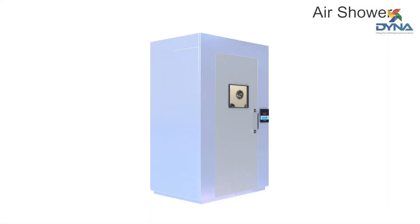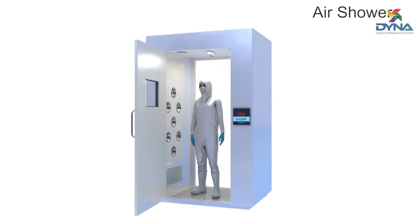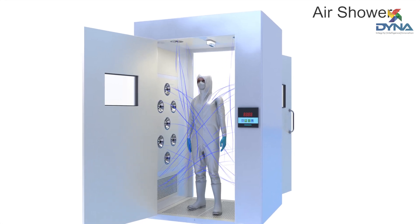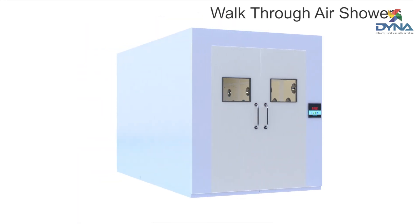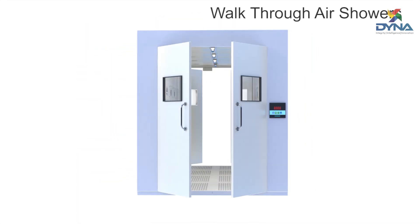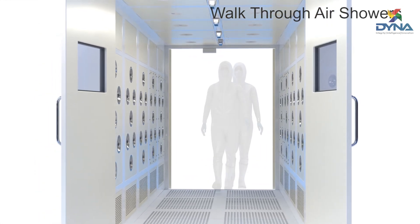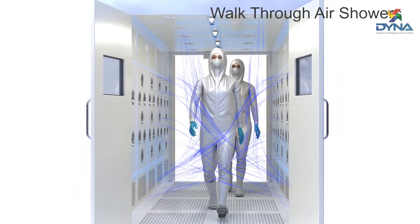Dyna's airshowers are used to quickly remove particles so that they are not carried into a clean room. Our walkthrough airshowers are effective for particulate-free entry of personnel in high traffic production areas. The modular design can accommodate a travel distance of up to 40 meters.